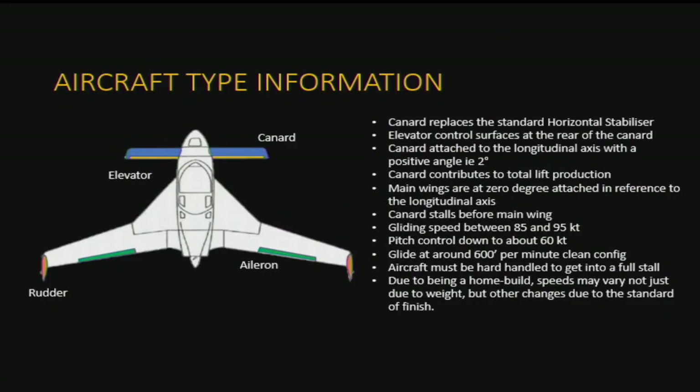A little bit about the aircraft information — this is quite a different type. It's got a canard in the front. The Wright brothers in the beginning actually flew with a canard in the front, with the elevator on the front of the aircraft, and this is exactly what has been done here. You can see the beautiful design of the aircraft. The elevator control — the pitch control — is in front of the aircraft center of gravity, not at the rear. The canard is attached to the longitudinal axis with a positive angle of 2 degrees.